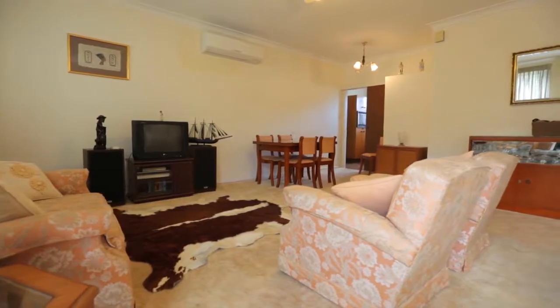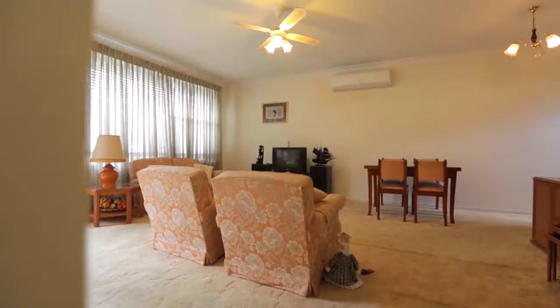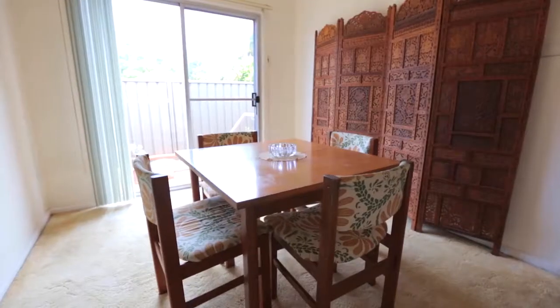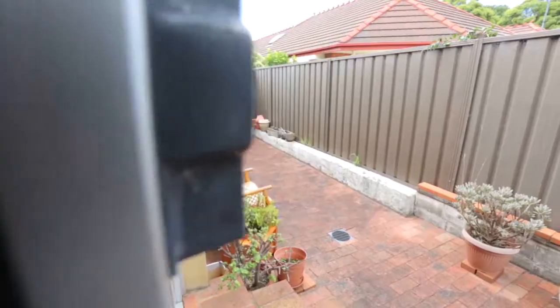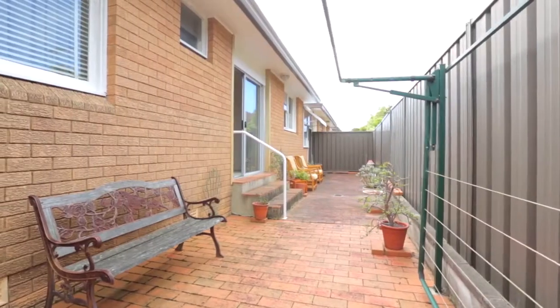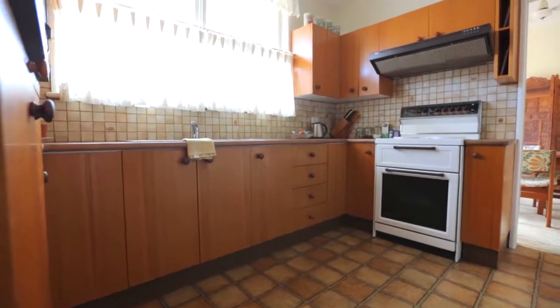Every convenience is included, from ceiling fans and split system air conditioning in the combined living and dining areas. The dining room opens onto an easy-to-maintain paved courtyard, to the large kitchen with long bench tops and